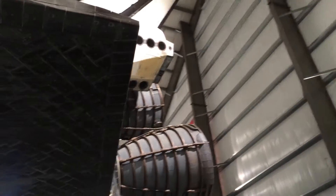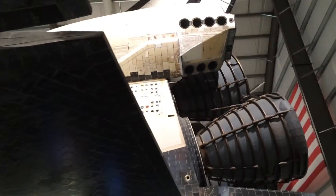And here is the tail end of the shuttle, where you can get a glimpse of its three main rocket engines, which help propel it into orbit.